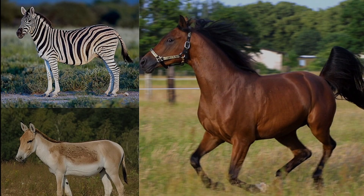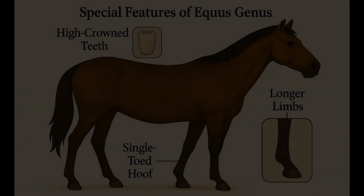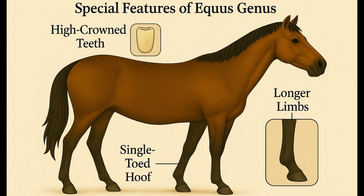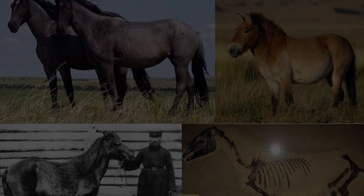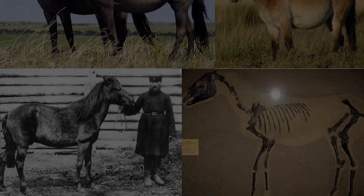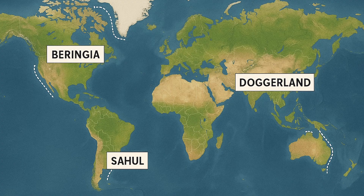Finally, about 4 to 5 million years ago, Equus evolved. This genus includes all modern horses, zebras, and donkeys. Equus had fully developed high-crowned teeth, a single toe, and the ability to run great distances. Fossils have been found on every continent except Australia and Antarctica. During the Ice Age, Equus migrated across the globe using land bridges.